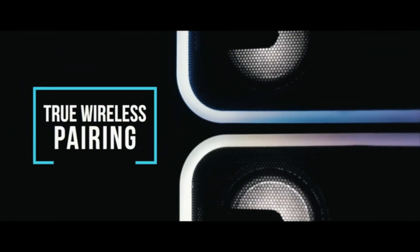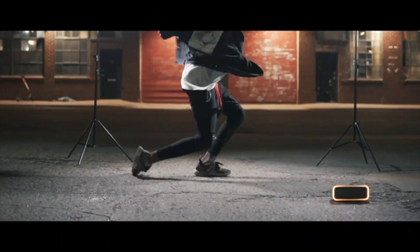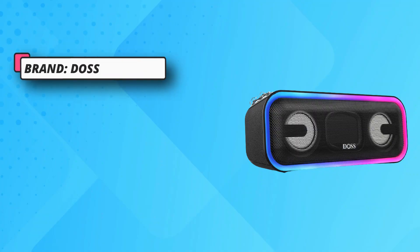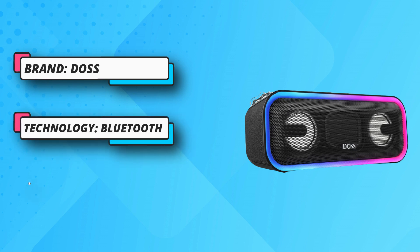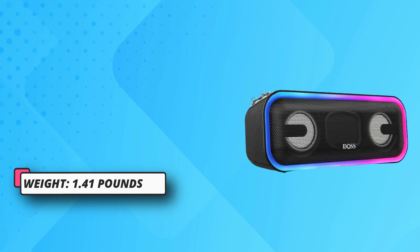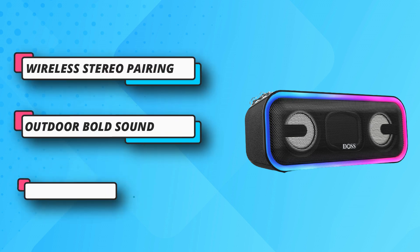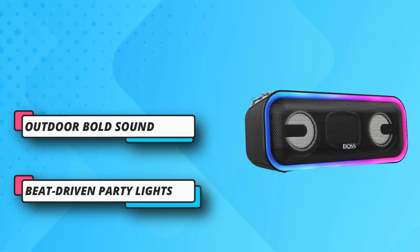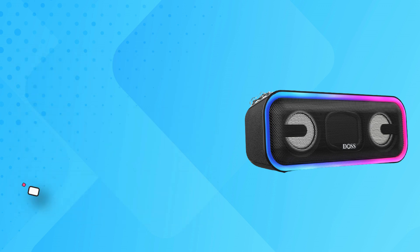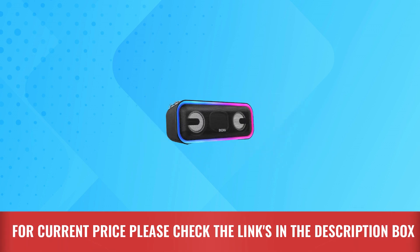Wireless Stereo Pairing: connect two Soundbox Pro Plus wireless speakers via a single device for expansive stereo sound and double the volume — boom your backyard, barbecue, or patio parties. Beat-driven party lights feature mixed colors flashing lights that sync to the beat, including line lights and speaker lights, creating a pulsing light show for any song to turn up the party vibe. For current price please check the links in the description box.